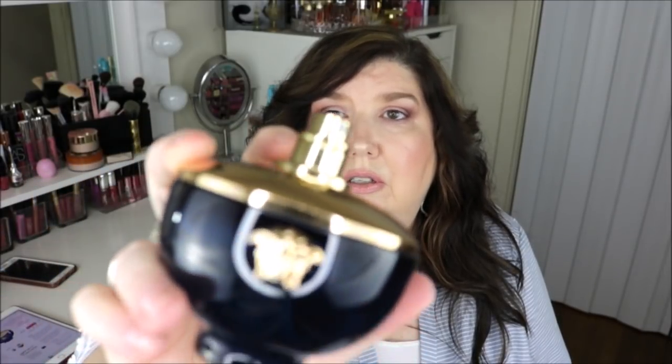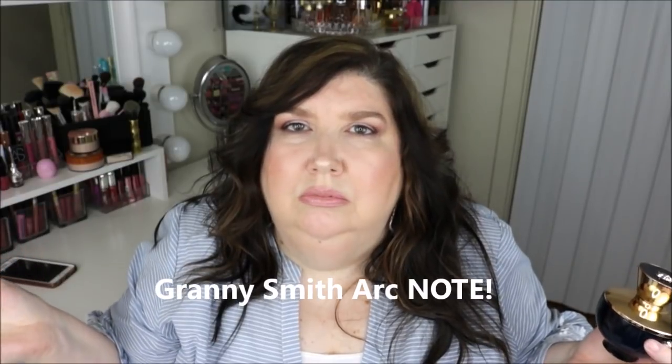You take the top off and here is the atomizer — the little sprayer. I love the detail on this bottle and the top has the same Versace logo emblem. It's a good sprayer too — some perfumes just shoot out, but this one has a fine mist. When I first sprayed it, my husband said he smelled apple — something fruity. It smells so good, highly recommend this one.